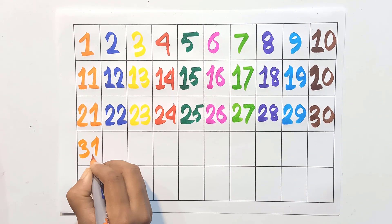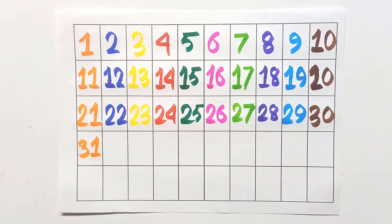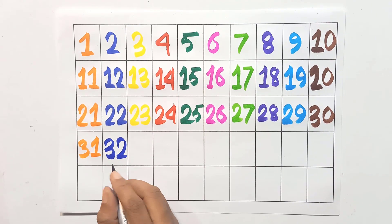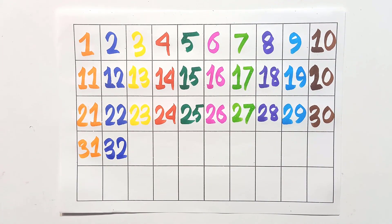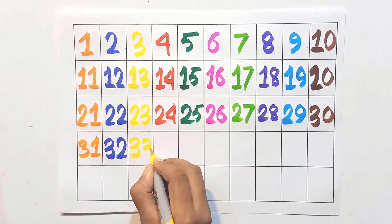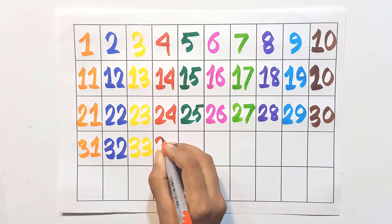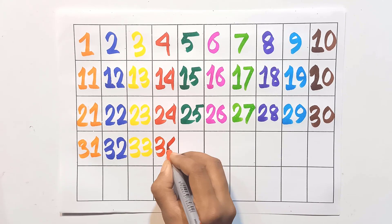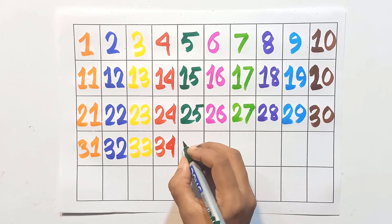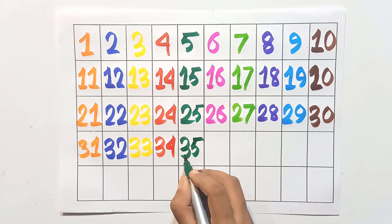Three and zero: thirty. Three and one: thirty-one. Three and two: thirty-two. Three and three: thirty-three. Three and four: thirty-four.